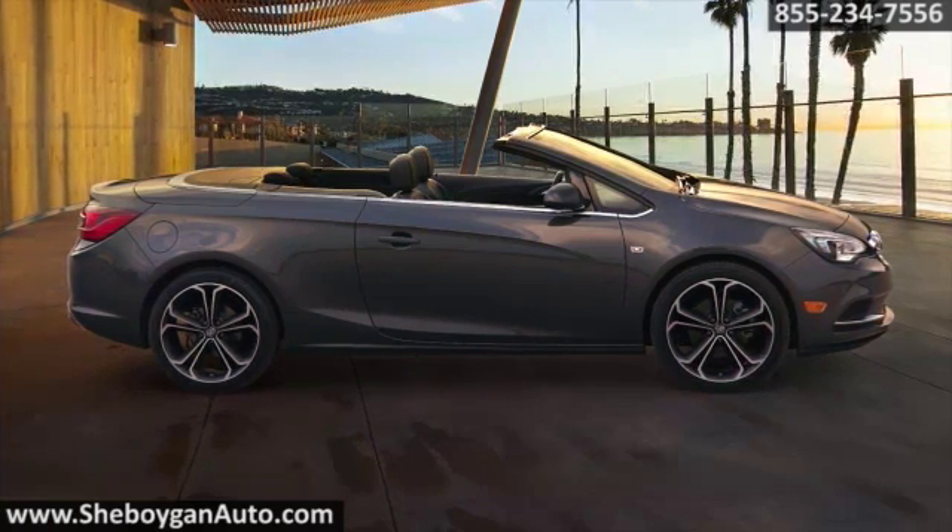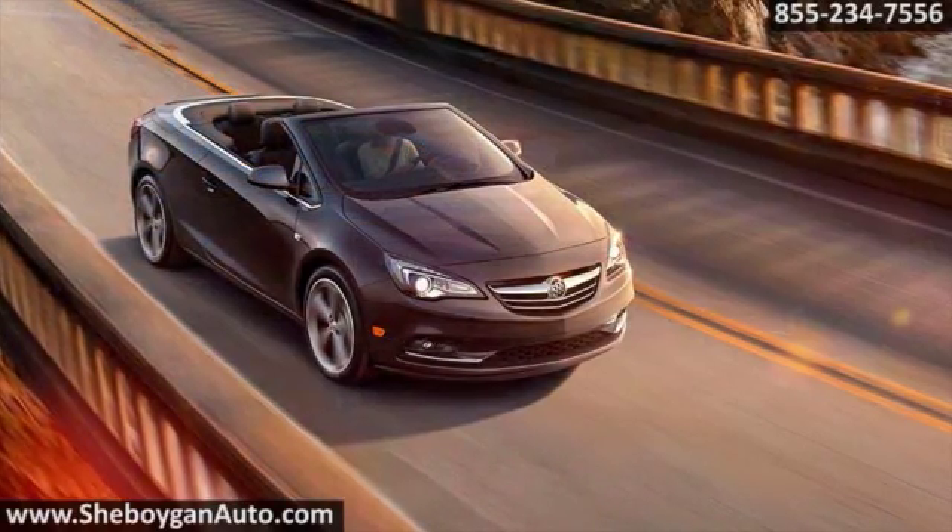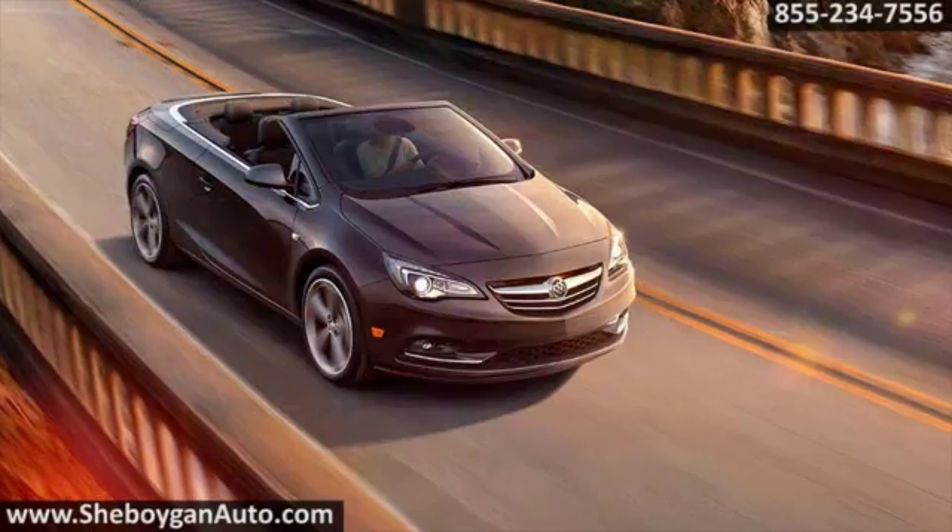Luxury isn't an acquisition. It's an attitude and state of mind. Live life on your terms and embrace the open air in the 2016 Buick Cascada.